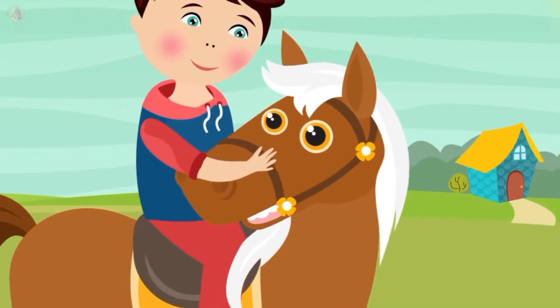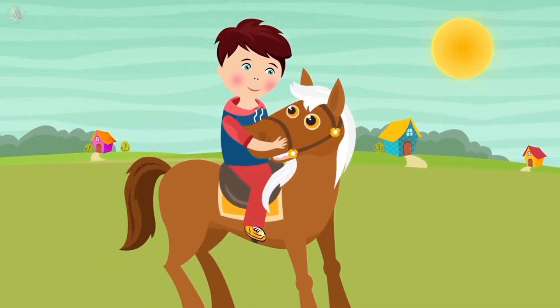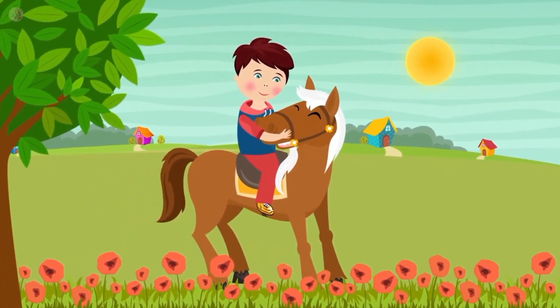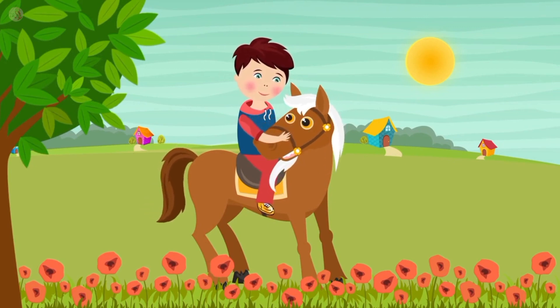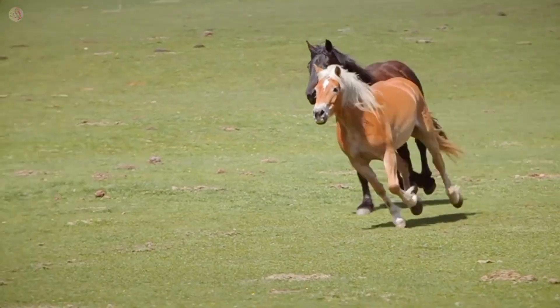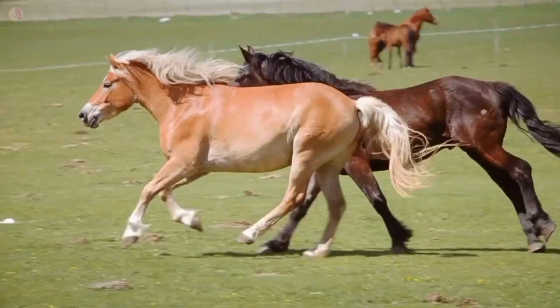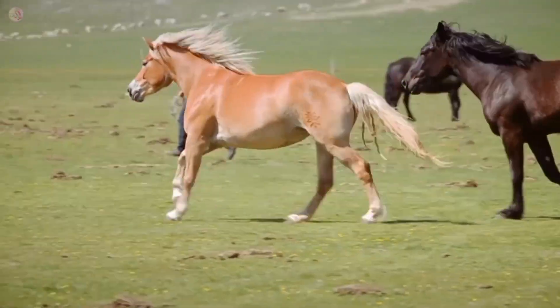This is a horse. My horse color is brown. My horse is very cute. The horse runs very fast.